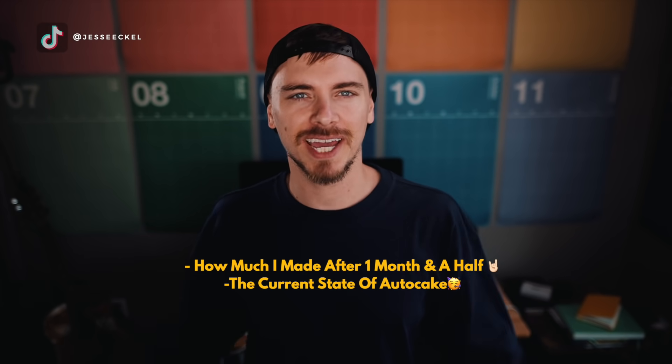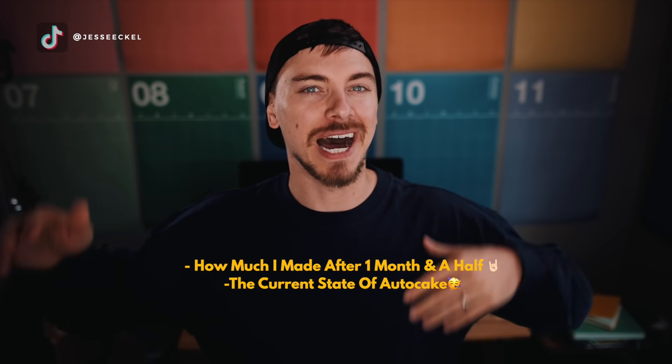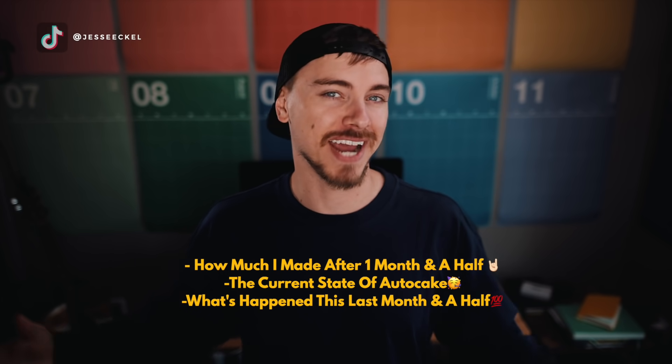I'm going to talk about the current state of AutoCake, and if I think today is still a good time to jump in. I'll also share some of the ups and downs of what's happened with my account over this last month and a half.